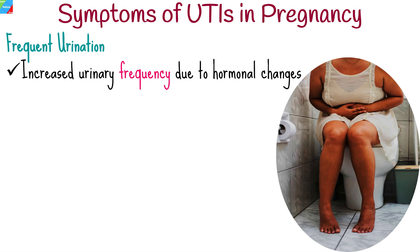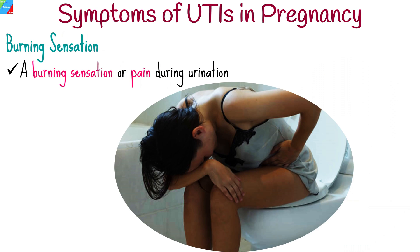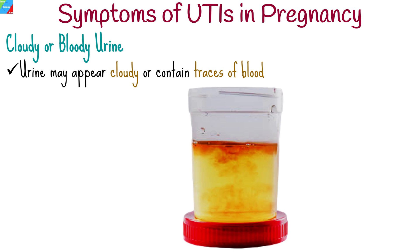Pregnant women often experience increased urinary frequency due to hormonal changes, but with UTIs, this frequency becomes exaggerated. A burning sensation or pain during urination is a common symptom of UTIs. Urine may appear cloudy or contain traces of blood, indicating an infection.